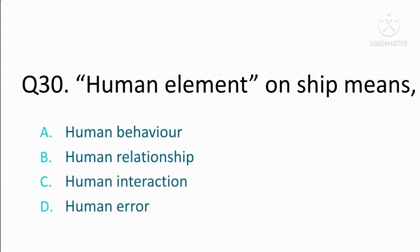Human element on ship means. Option A: human behavior. Option B: human relationship. Option C: human interaction. Option D: human error. The correct answer is Option A: human behavior.